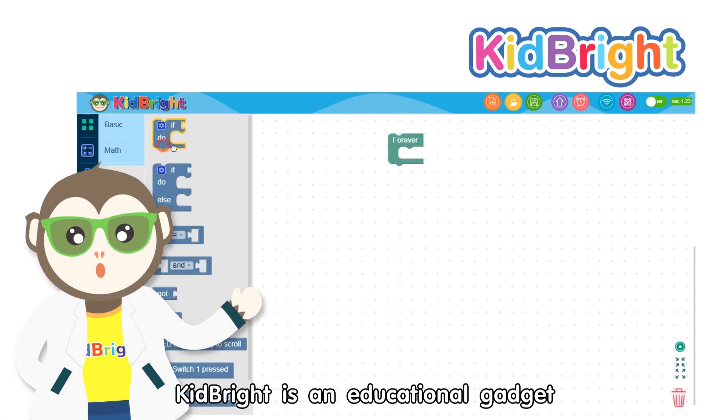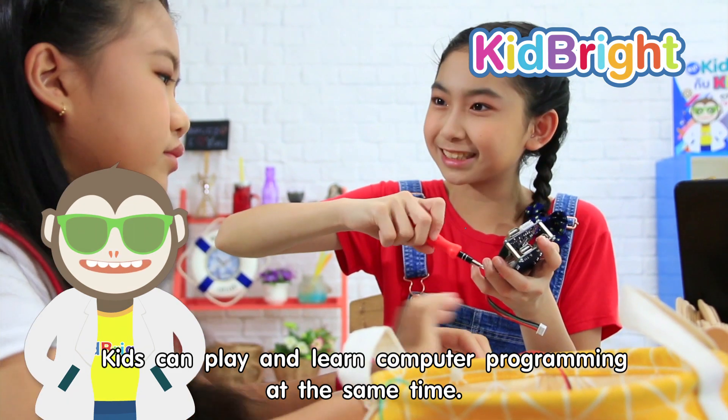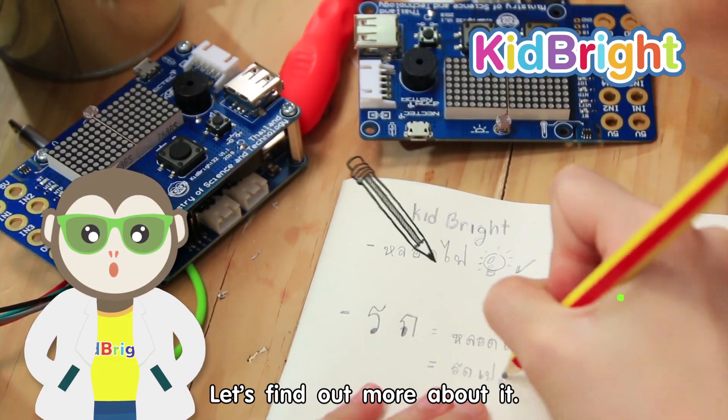KidBright is an educational gadget for the coding at school project. Kids can play and learn computer programming at the same time. Let's find out more about it.